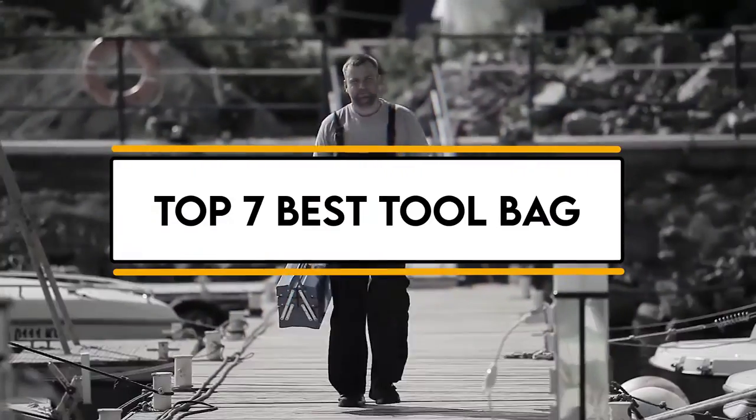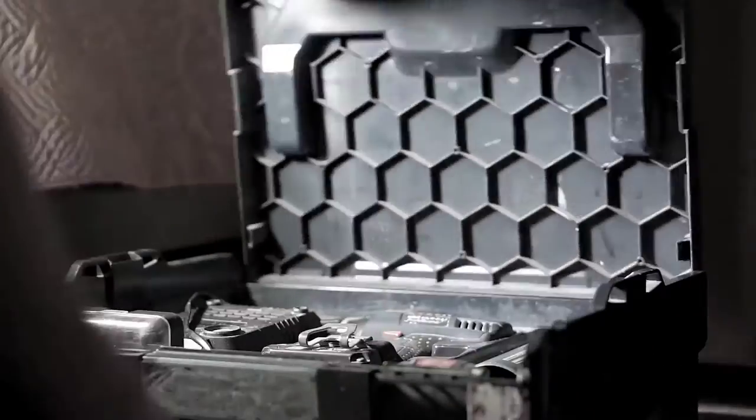In this video, we will discuss the top 7 best tool bags. So let's get started.